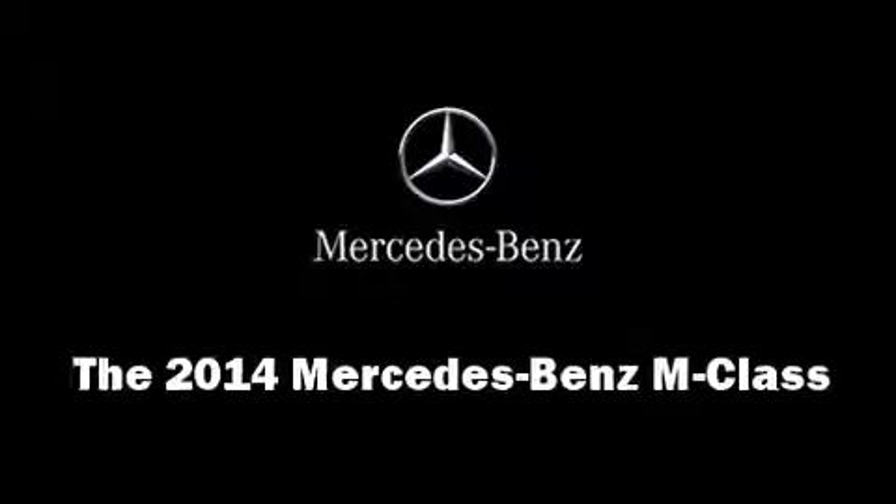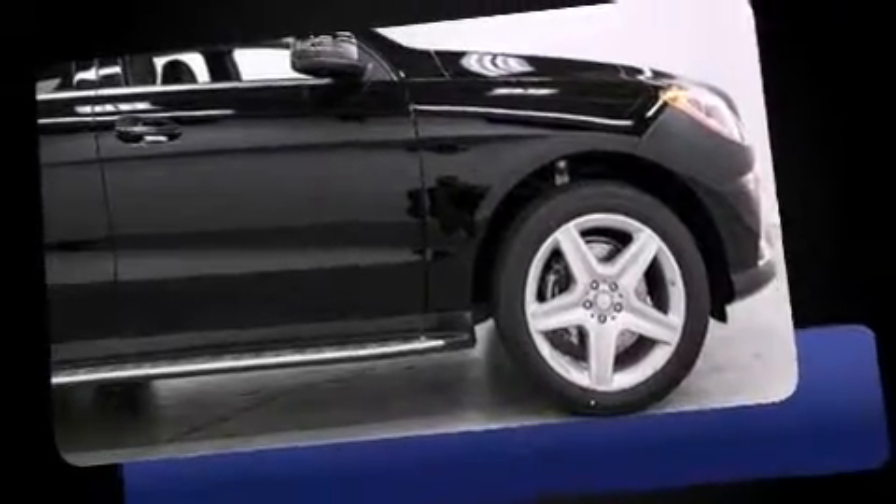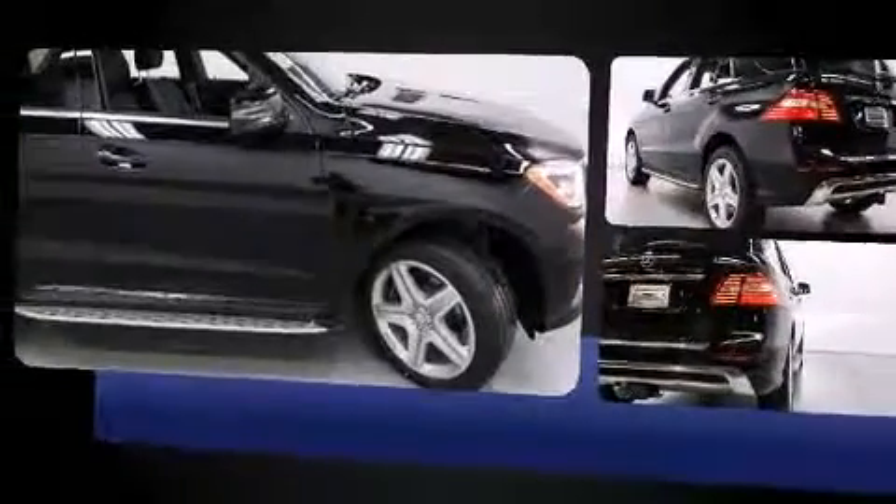Treat yourself to a test drive in the 2014 Mercedes-Benz M-Class. A 3.5-liter V6 engine pairs with a sophisticated 7-speed automatic transmission, and for added security, Dynamic Stability Control supplements the drivetrain.